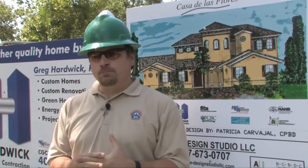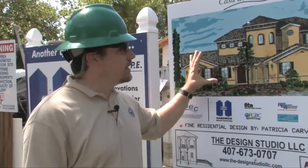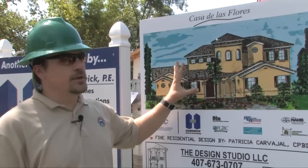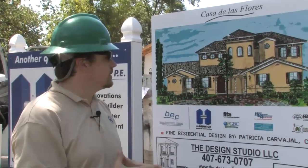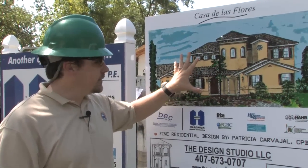One thing that's very important to us is that when you build green, it needs to be marketable. A lot of people associate green with having to be funky, and it really doesn't have to be. The home we're building here, even though it's green, has a very good feel and style that's very prevalent in the neighborhood. For Winter Park, that's a very marketable and very prevalent style.